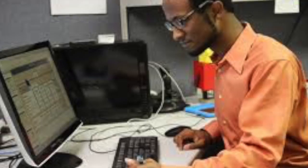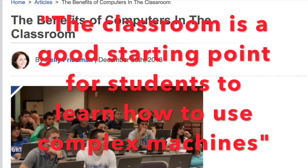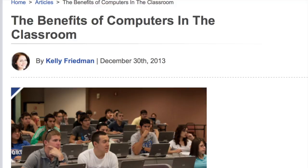Another major benefit to allowing computers in college classrooms is preparing students for their future careers, because computers are used in the working world on a daily basis. In the article titled "The Benefits of Computers in the Classroom," Kelly Freeman states that the classroom is a good starting point for students to learn how to use complex machines. Computers are used for word processing, the internet, research, communication, blogs, and podcasts, and these are all tools that they will continue to use later in life in the workplace.